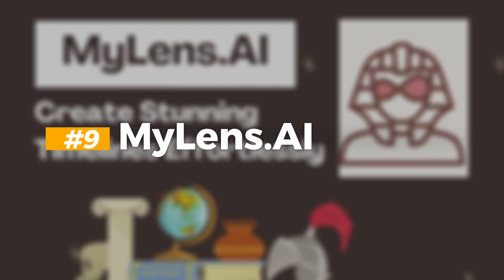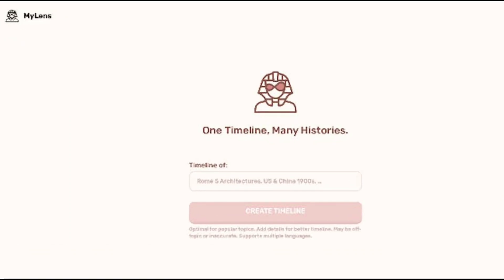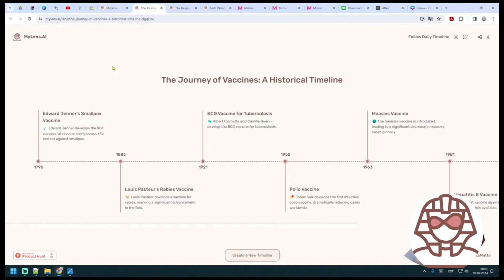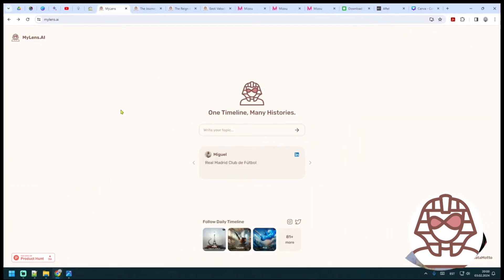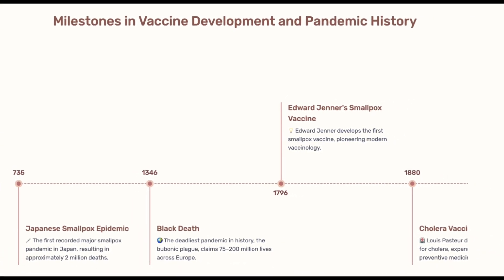Number 9: MyLens.ai. MyLens leverages advanced algorithms to analyze vast data sets of historical events, ensuring accuracy and relevance in its presentations. Through intuitive user interfaces and interactive features, users can navigate through complex historical narratives with ease, gaining insights into the connections and influences shaping different epochs. It also employs natural language processing to provide contextual explanations and insights, enriching the user experience and facilitating deeper comprehension of historical events and their significance.